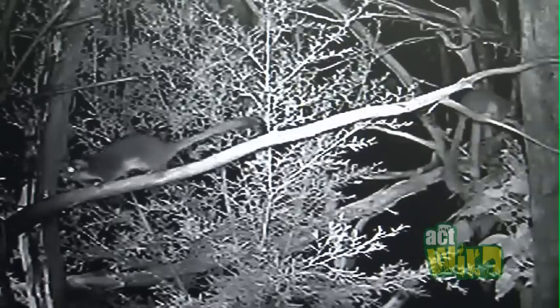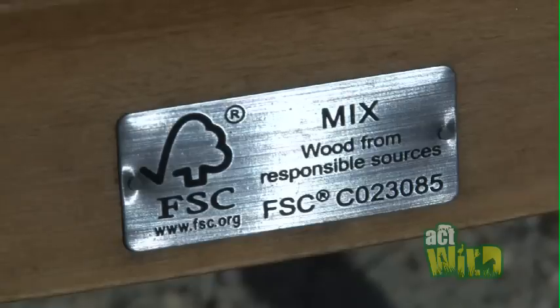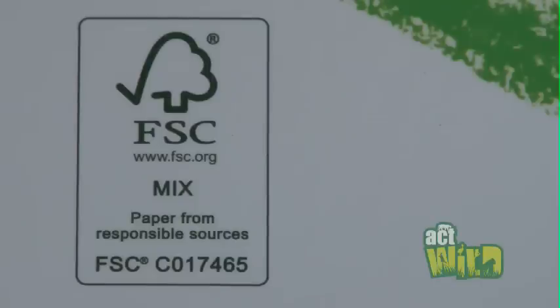This possum is entirely reliant on trees, so thinking carefully about the timber and paper products you use can have a big impact on saving this animal. In particular, you can make sure that you use recycled toilet paper and FSC-accredited timber and paper products, because that will ensure that the timber has been sourced from a sustainably managed forest and it will ensure that it doesn't come from the high-quality forests that animals like Leadbeater's possum rely upon.